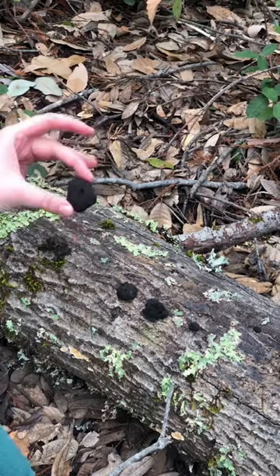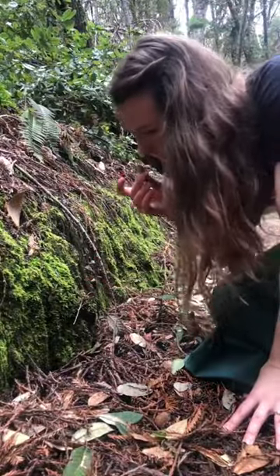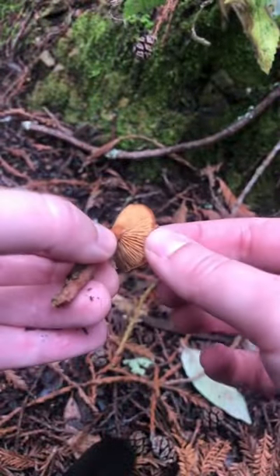We also saw some carbon balls, which are common on dead oak. And finally, I saw some candy cap mushrooms, which are a delicious mushroom that smells like maple syrup and is used to flavor ice creams and other treats. It is part of the Lactarius genus.